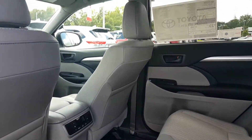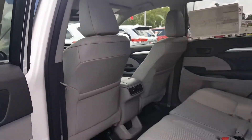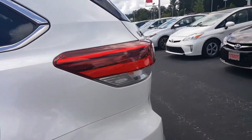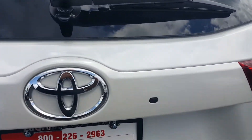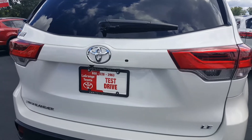Toyota is always going to give you safety and reliability for your family. You'll want to come see this one in person. With every brand new vehicle sold here at LaGrange Toyota, you get tires for life, and you also get two years or 25,000 miles of maintenance as well.